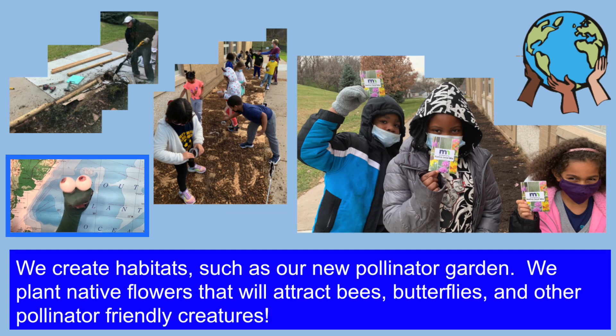We create habitats, such as our new pollinator garden. We plant native flowers that will attract bees, butterflies, and other pollinator-friendly creatures.